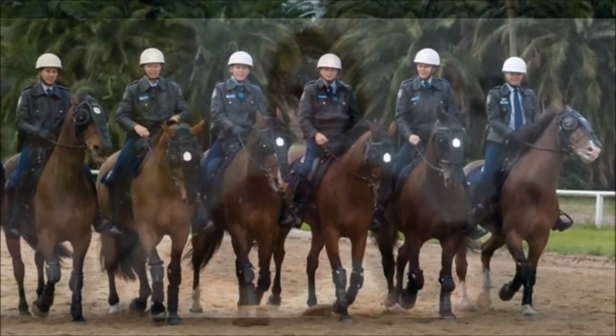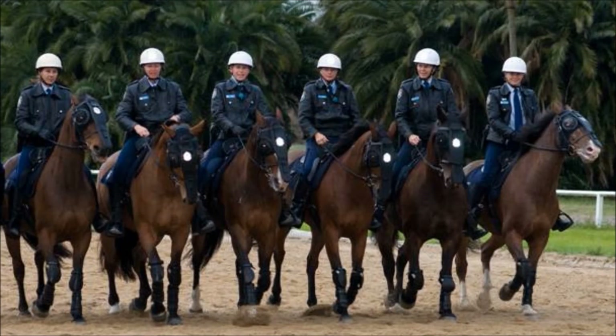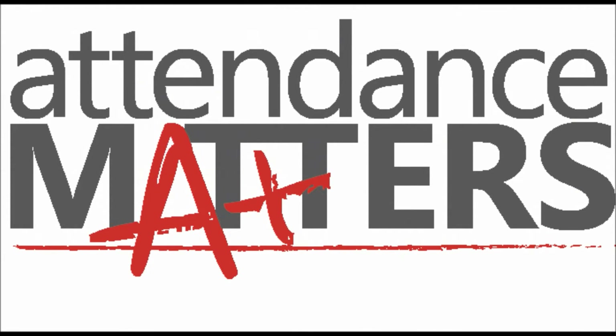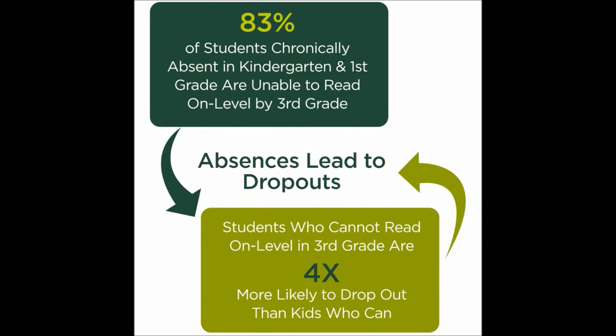Our system will allow decision makers to understand how fruitful the investment is by training more police officers to reform crime, versus using the same funds to raise awareness of school attendance in children and parents. Our analytical tool will be able to show the links between lack of attendance at school with education dropouts and increase in crime.